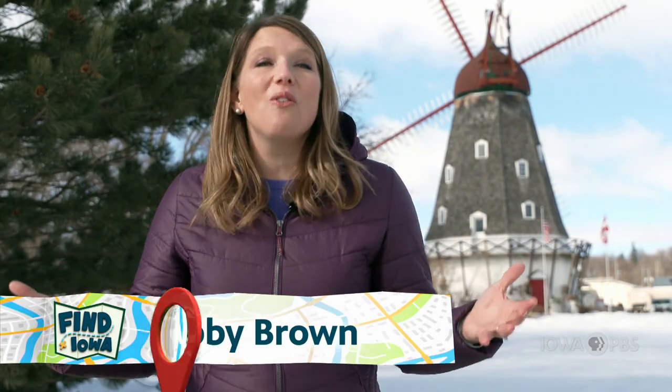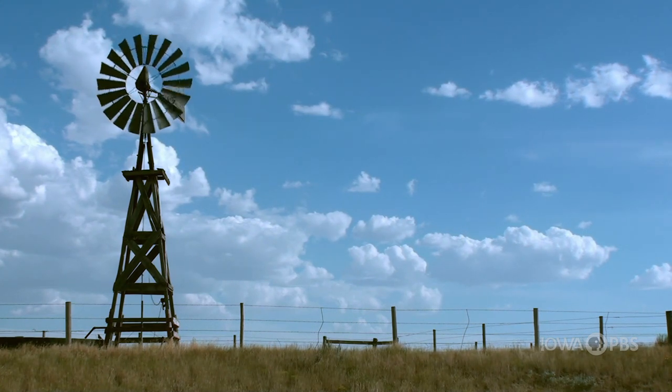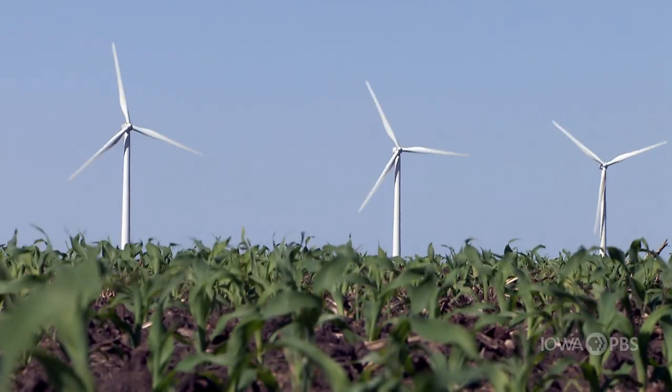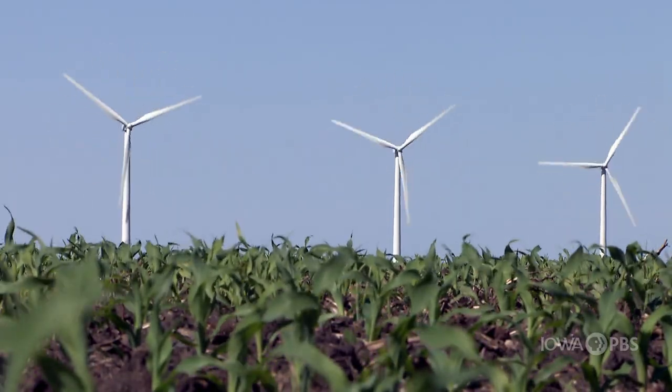Windmills are all over Iowa. Some are on family farms, a reminder of a time when they were used for pumping water or milling grain. There are huge windmills scattered in groupings around the state gathering modern day wind energy. And then there's this — an authentic 1848 Danish windmill right here in the middle of Elkhorn, Iowa. A really cool and really big symbol of the Danish people living here in our state.